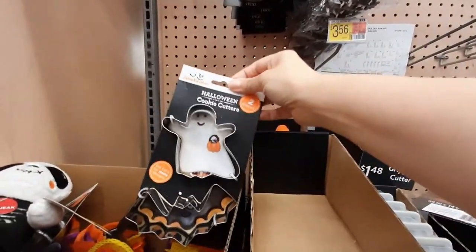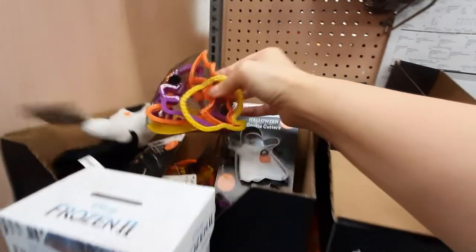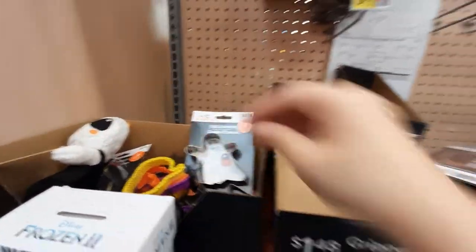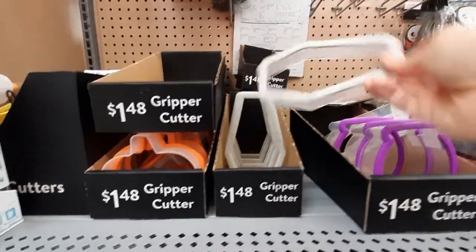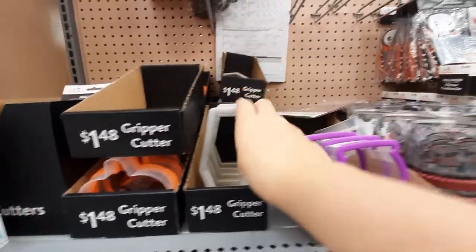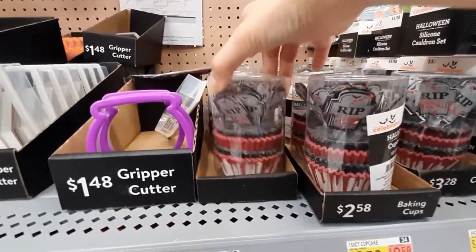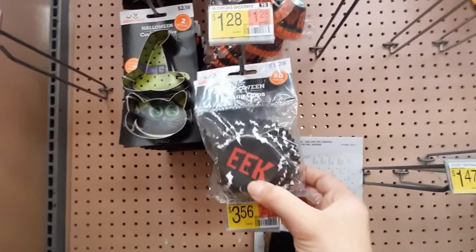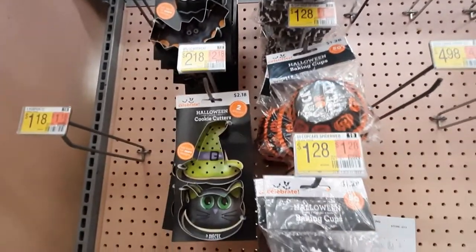I think we are in the baking section right now. This is not supposed to be there, but these are just a bunch of different cookie cutters. Very cute. These ones have the gripper on them. This looks like a coffin and a cauldron. We've got cupcake kits. Let's see what else. Oh, we have different cupcake liners.